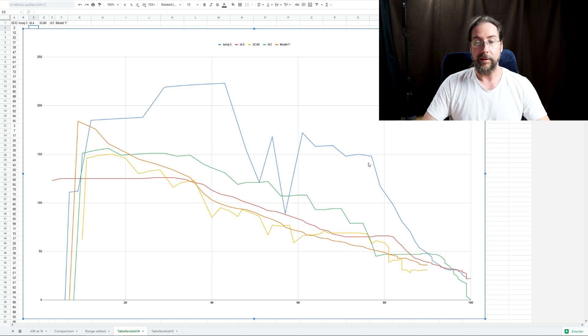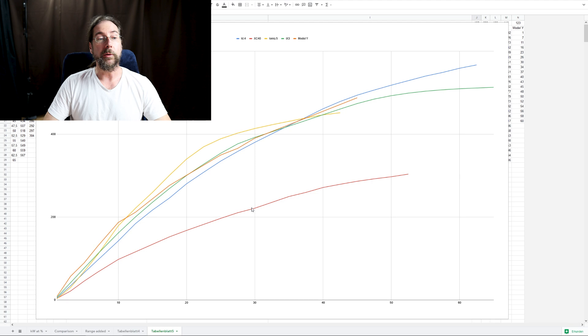The green line is the iX3 - the BMW - and as you can see, at 22 percent its charging power is higher than the Model Y. The yellow XC40 has a weird jumping curve. The ID.4 data was done with the ID.3 Pro S, which has the same battery charging the same way - it stays at 125-126 kilowatts and gradually goes down, then drops more steeply at 82 percent. Now let's look at the most important graph: kilometers of range charged per minute.